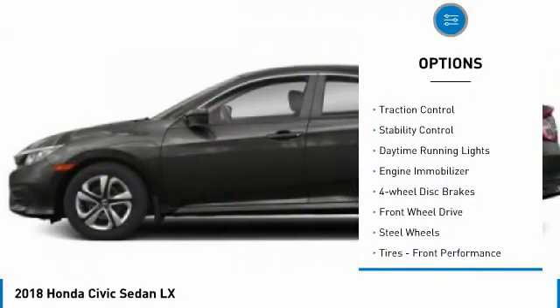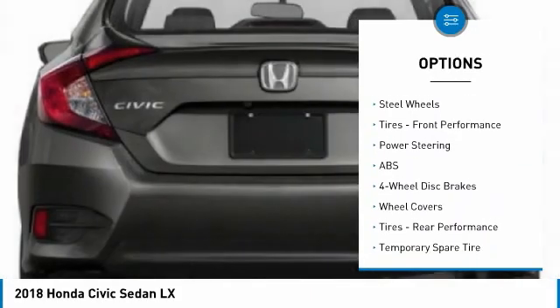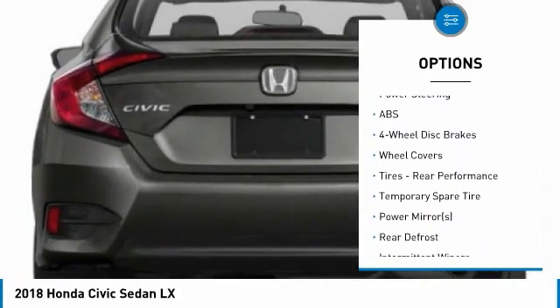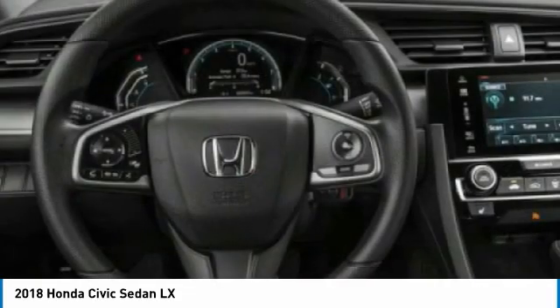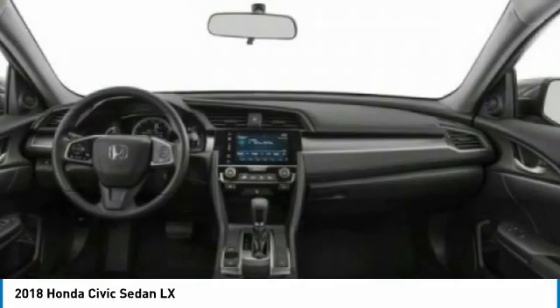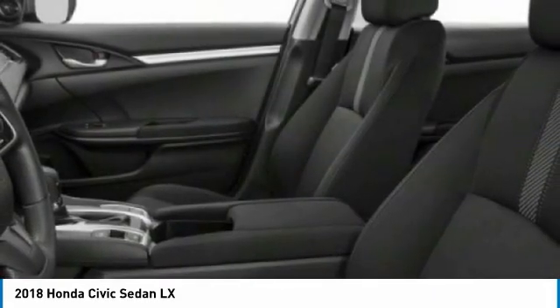Here are some of this vehicle's great options: tire pressure monitor, brake assist, traction control, stability control, daytime running lights, engine immobilizer, four-wheel disc brakes, FWD, steel wheels, and tires. Front performance — this isn't just a vehicle, it's an experience. So stop in for a test drive today.